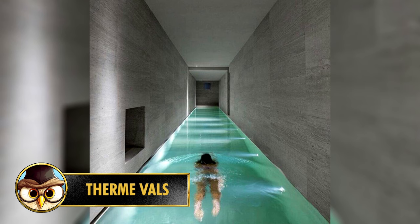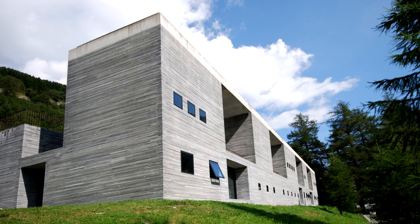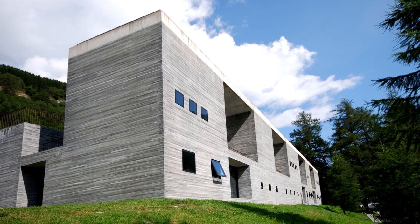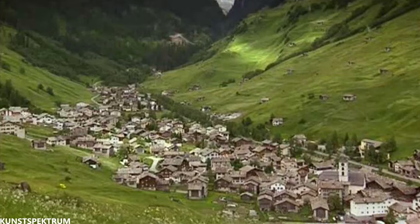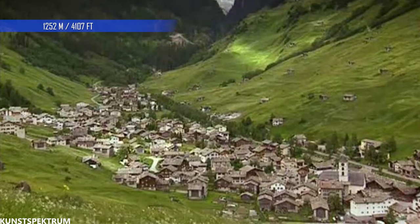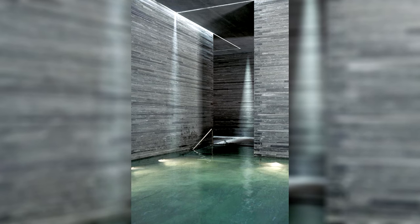I came across a picture of someone swimming in a dark tunnel several times on YouTube, but no one gave any information with it. So I decided to do some research and found out that this is probably the creation of the architect Peter Zumthor. The tunnel belongs to the five-star hotel Therme Vals in the municipality of Vals in Switzerland, and is located at an altitude of 1,252 meters above sea level.